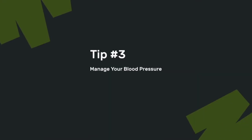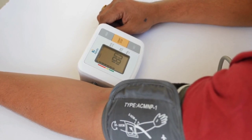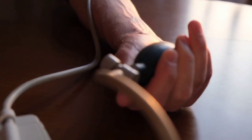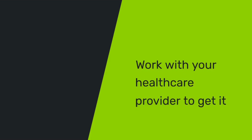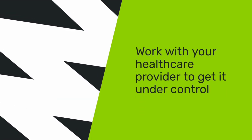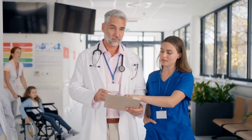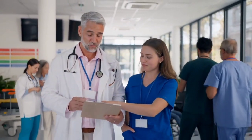Tip three: manage your blood pressure. High blood pressure is one of the leading causes of kidney damage. When your blood pressure is too high, it puts extra stress on the small blood vessels in your kidneys, impairing their function over time. If you have high blood pressure, work with your healthcare provider to get it under control through lifestyle changes and medication if needed. Keeping your blood pressure in check will significantly reduce your risk of kidney disease.